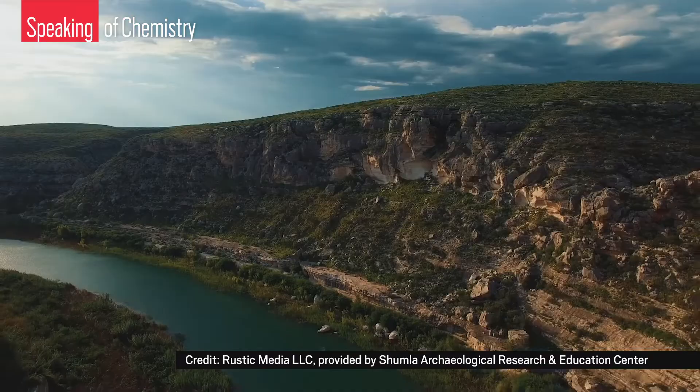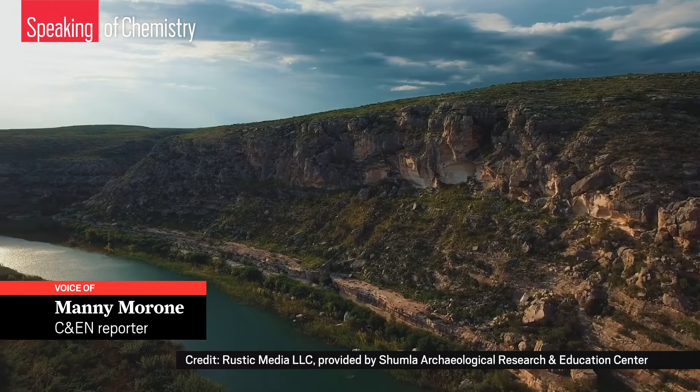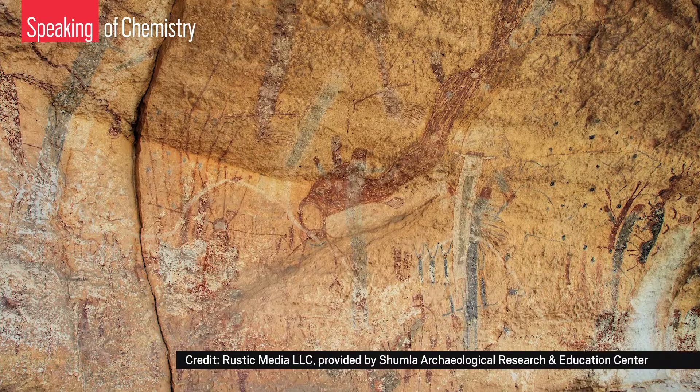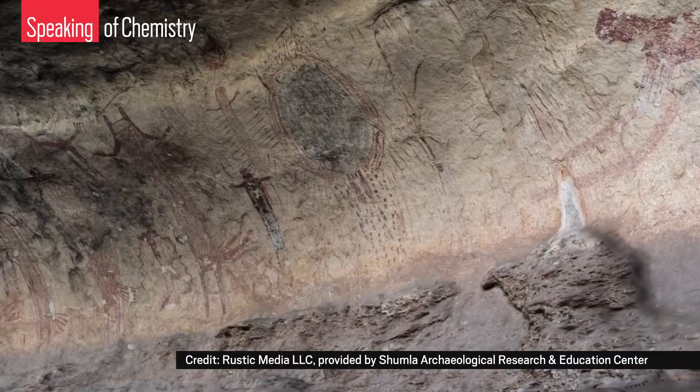In the small town of Comstock, Texas, near the U.S.-Mexico border, there's a team of archaeologists fighting against time to study some of the oldest rock paintings in North America, made by the native people who lived there between 1,500 and 4,000 years ago.